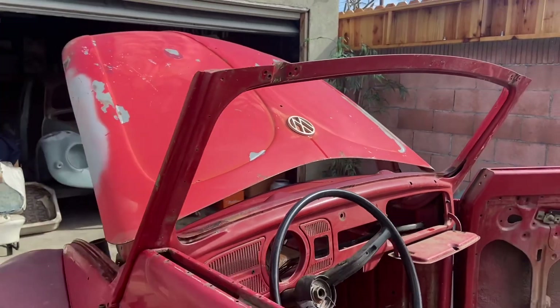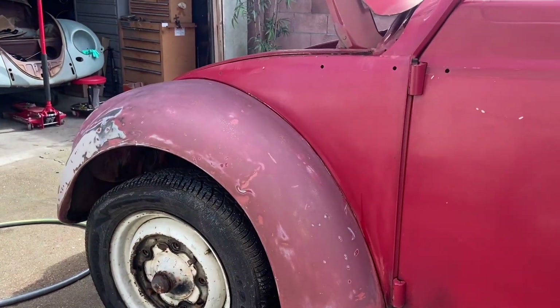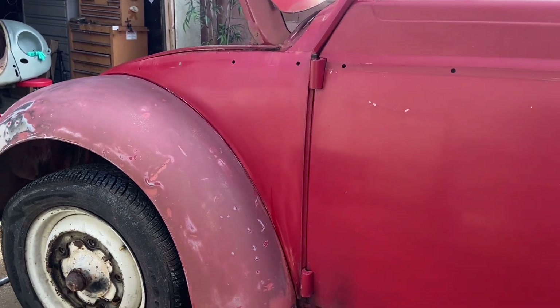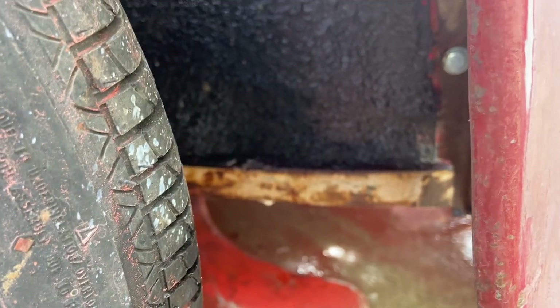I was trying to help that patina out on the fenders, so I've been sanding on it trying to make it look halfway decent. But underneath, the wheel wells are solid — there's no rust.